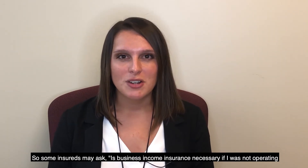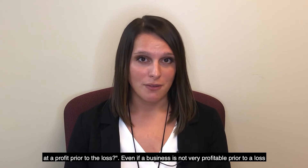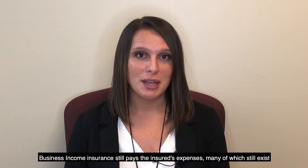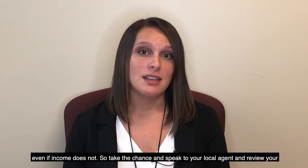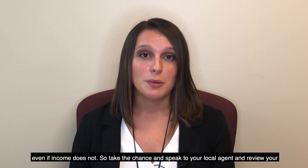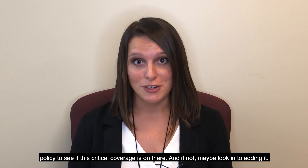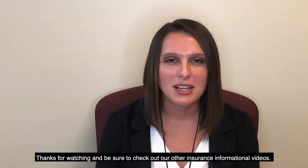Some insureds may ask: is business income insurance necessary if I was not operating at a profit prior to the loss? Even if a business is not very profitable prior to a loss, business income insurance still pays the insured's expenses, many of which still exist even if income does not. Take the chance and speak to your local agent and review your policy to see if this critical coverage is included, and if not, look into adding it. Thanks for watching and be sure to check out our other insurance informational videos.